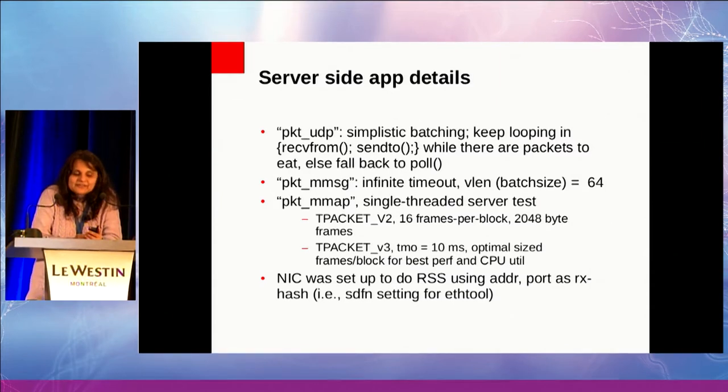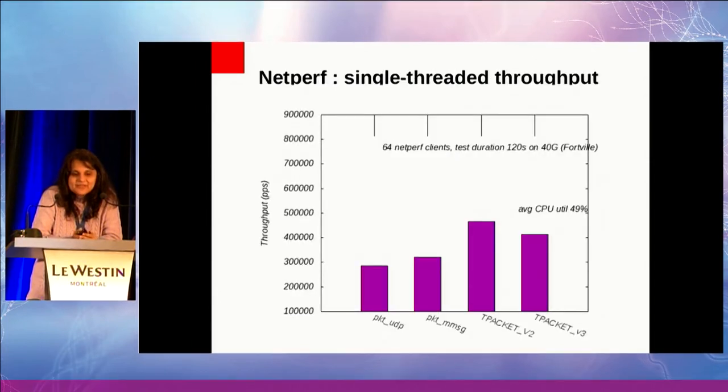With the SDFN setting for RSS, here are the basic microbenchmark numbers. You can see that going from UDP to tPacket v2, you've almost doubled the throughput. The last bar in the histogram is for v3.